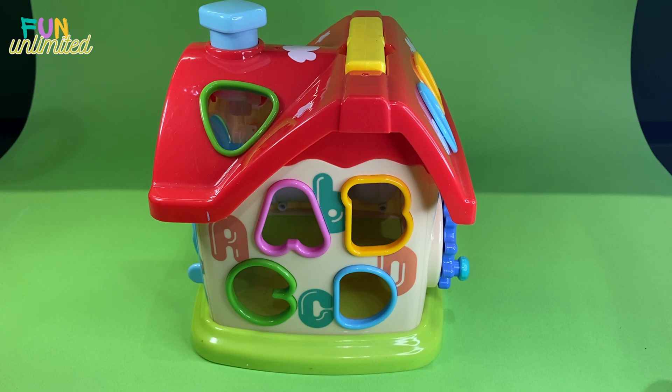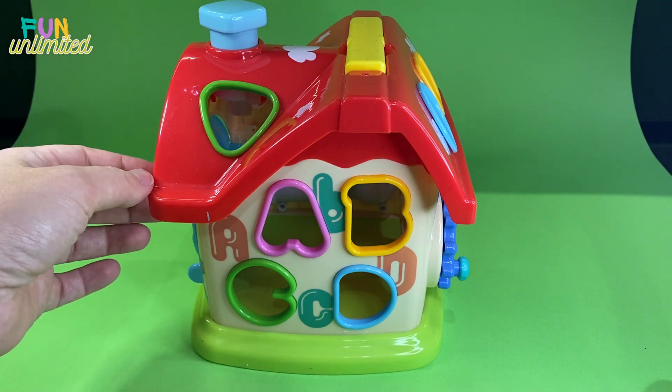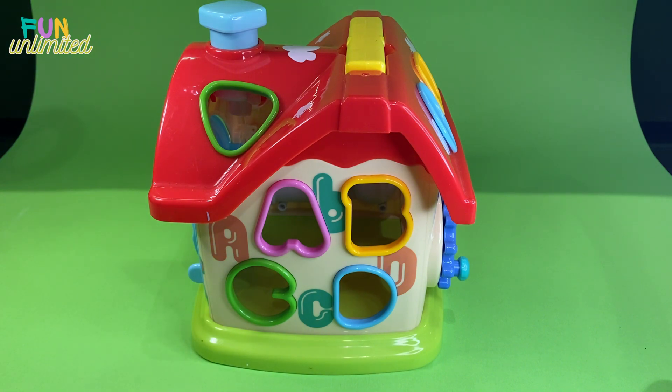Hey guys, today we are going to learn letters, colors, shapes, and numbers. I hope you will enjoy this video. We have this cute little house. Let's start with the letters - I will show you what kind of letters and shapes we have, we'll discuss colors, and then we'll try to find where each shape, number, or letter should go.